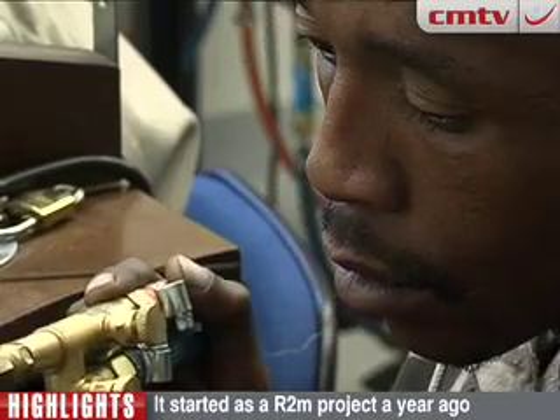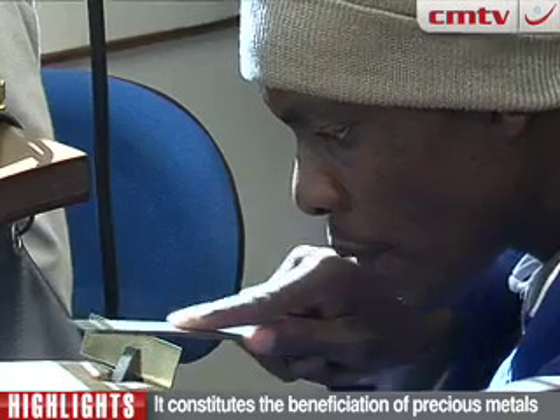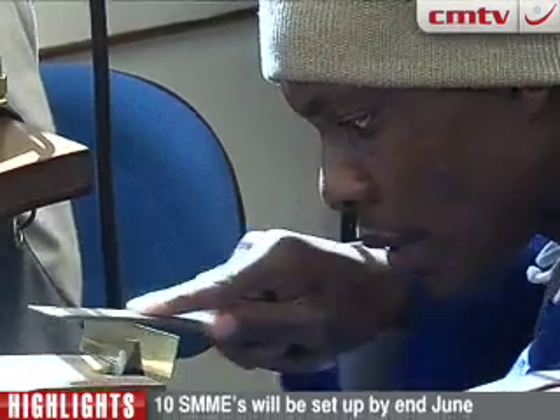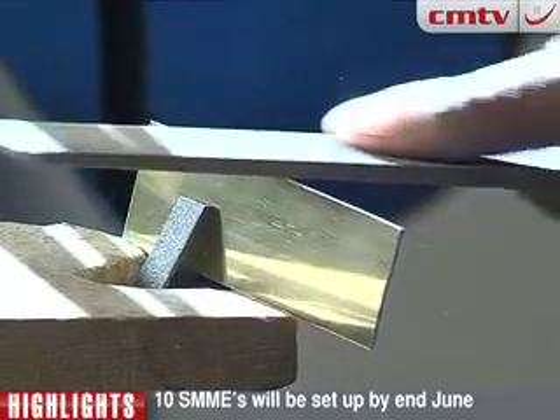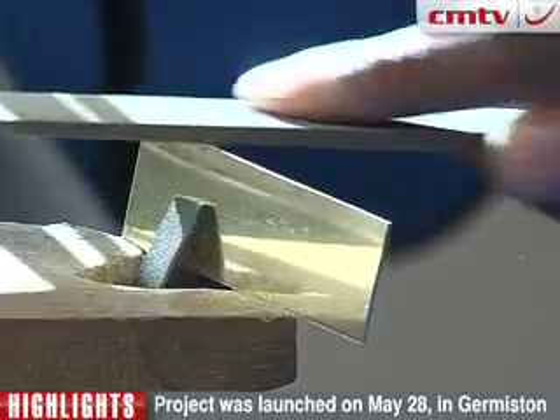With this project — the Ekurhuleni jewellery project — we hope to achieve very similar results to what we've achieved with other projects, but go one step further in terms of the sustainability aspect. The projects are based on Wukani's integrated development model, which essentially has three pillars: a manufacturing side, a production side and a training side — specifically SMME production. That means you've got to have broad industry participation.